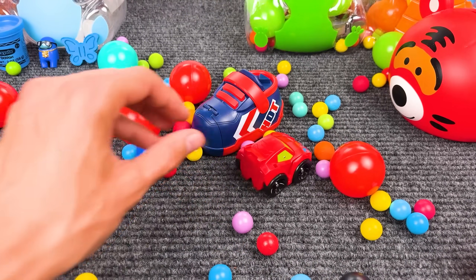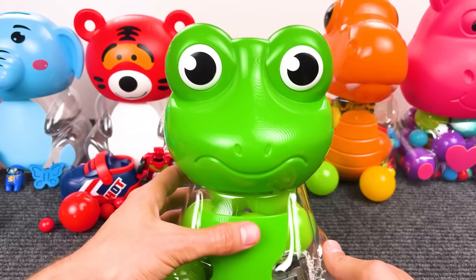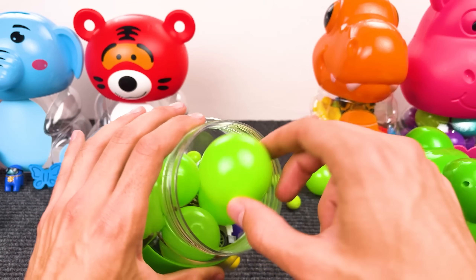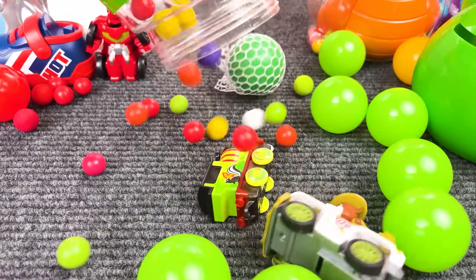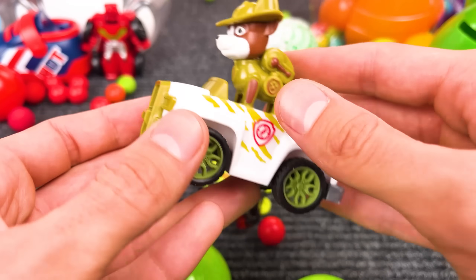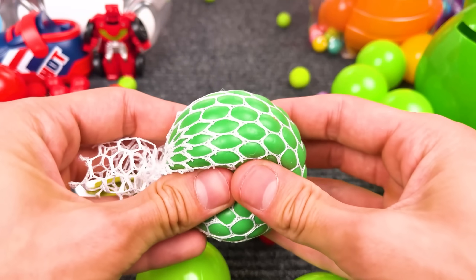That is a red transformer, and it also transforms to a car — that is nice! This car is red. Next up we have a green frog — cool! Look at his face, that is funny! Now let's see what's inside — there are so many balls here! And we have a Paw Patrol friend — look at this dog, he's so funny on this car! Let's see what's inside — next up we have a slime, and it's green!